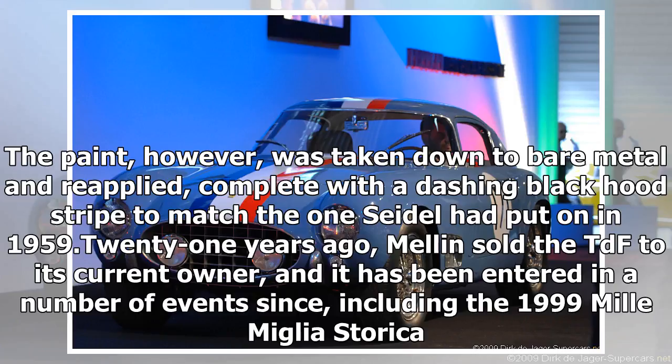The paint, however, was taken down to bare metal and reapplied, complete with a dashing black hood stripe to match the one Seidel had put on in 1959. Mellon sold the TDF to its current owner, and it has been entered in a number of events since, including the 1999 Mille Miglia Historica.